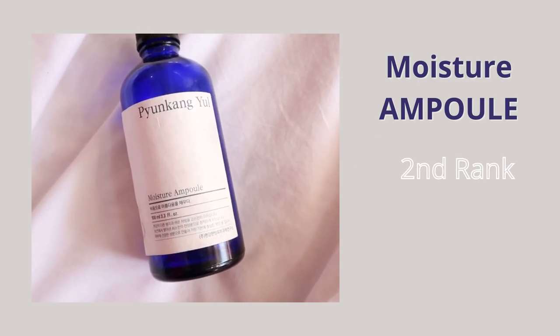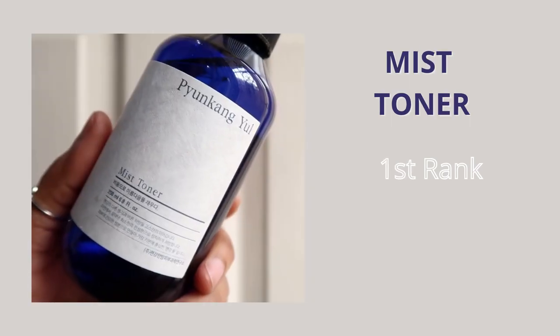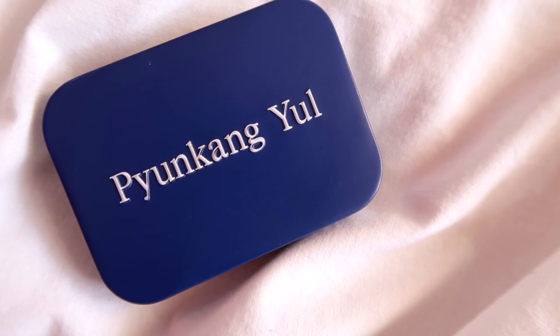At number two I have the Pyungkang Yul Moisture Ampoule, and at number one I have the Pyungkang Yul Mist Toner. These two products are unique — even till date I haven't found an alternative to them. If you have sensitivity issues or rosacea, definitely check these two out and I'm sure you won't be disappointed. Overall I do like Pyungkang Yul as a brand. They launched many new products last year that I really wanted to try, but because of lockdown I couldn't. Since I have dry, sensitive, and acne-prone skin, I prefer very simple formulation products. That's all for today's video — if you have any other Korean skincare brand you want me to review, leave your recommendation in the comment section below, and I'll see you in my next upload!